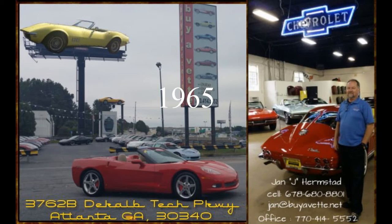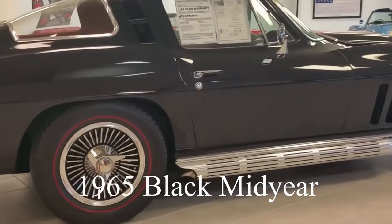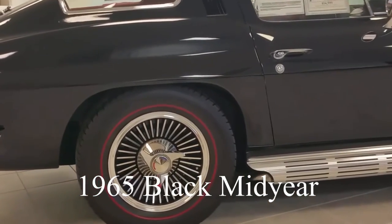Hello, Jan here with BioVet and today we're going to take a look at a 1965 Black Meteor car.